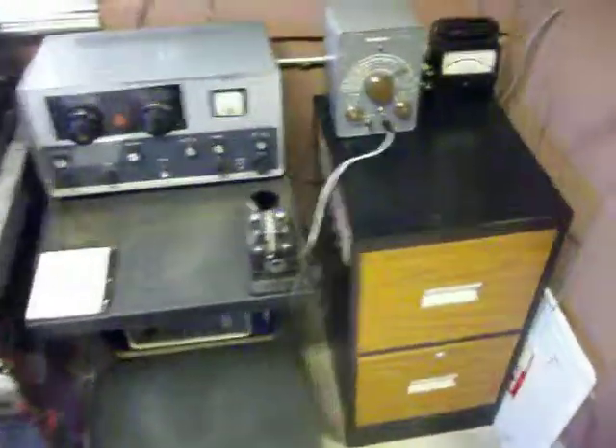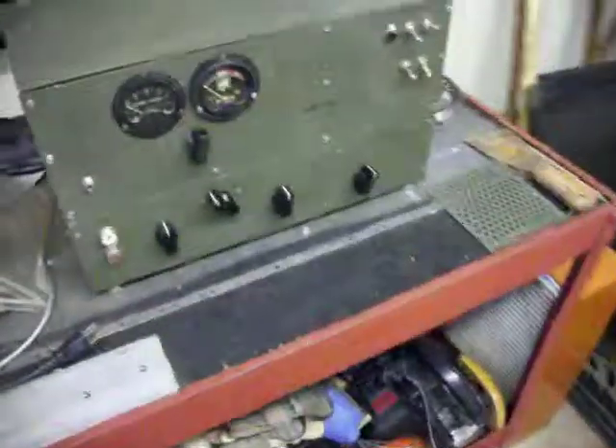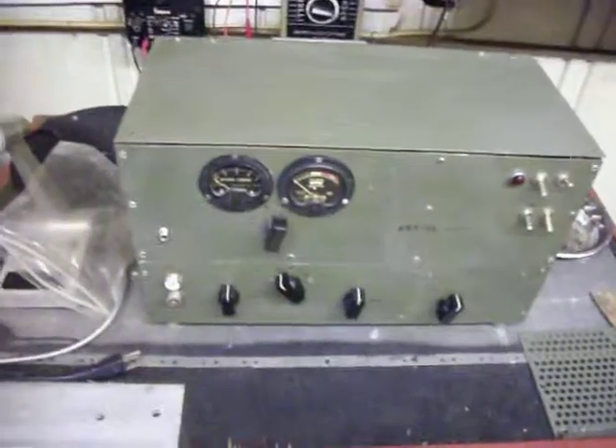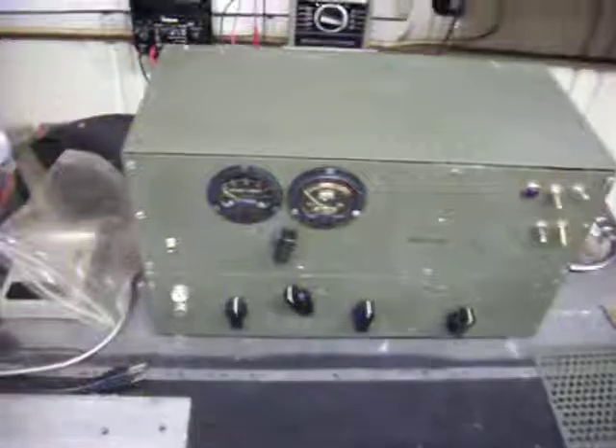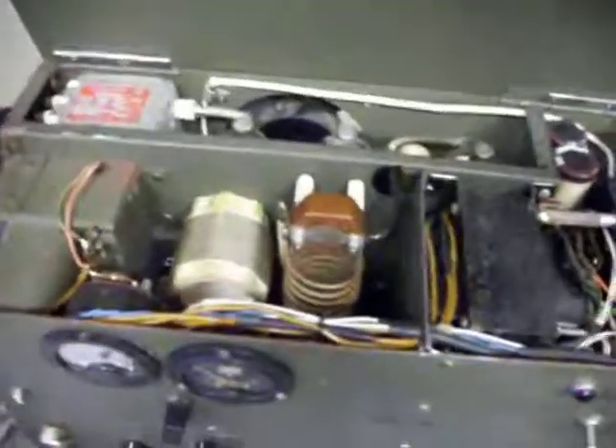And over to the right is a Knight VFO I picked up. I'm going to utilize this with the 08-13 clone. We haven't got on this rig yet — we've been working off and on on these transmitters and receivers.